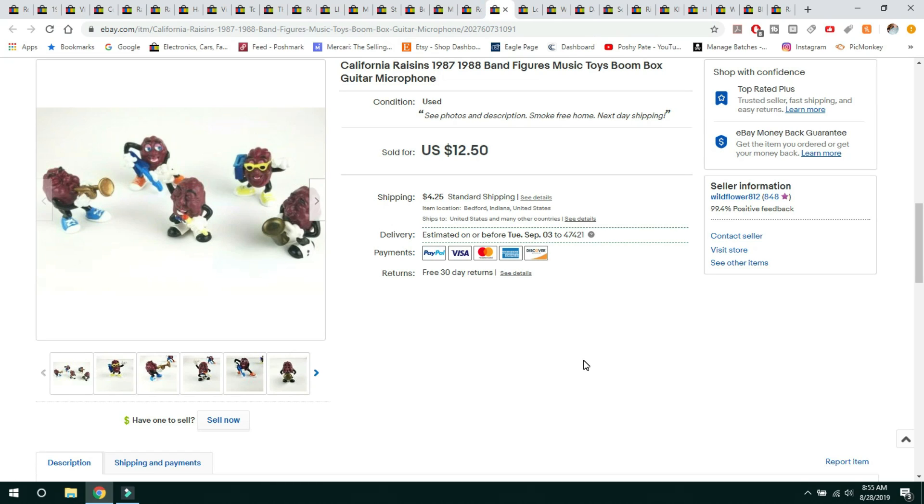California Raisins — I got these in a box lot from an auction. I have more of these, so I wanted to try them and see how they'd do. I have a lot of repeats so I'll probably do a sell similar on this listing. They sold for $12.50 and shipped first class; buyer paid $4.25 for shipping.